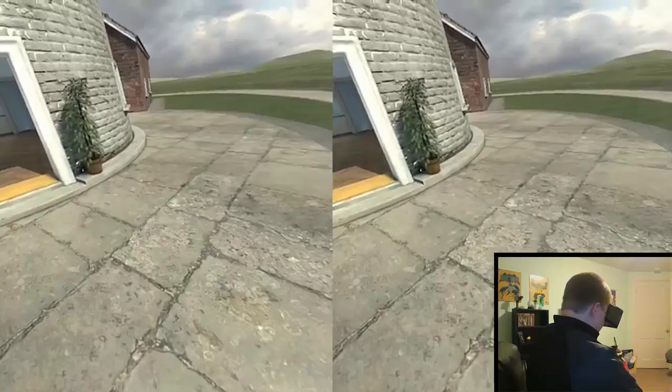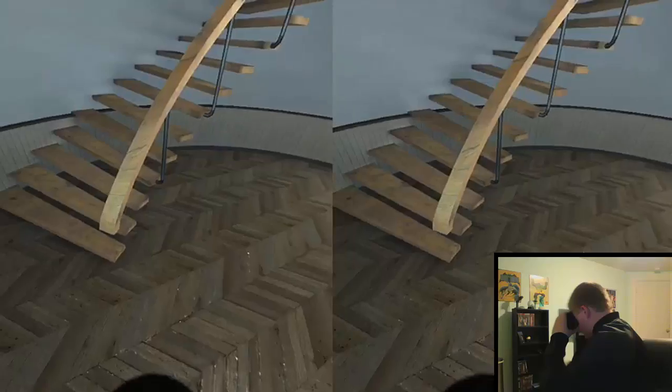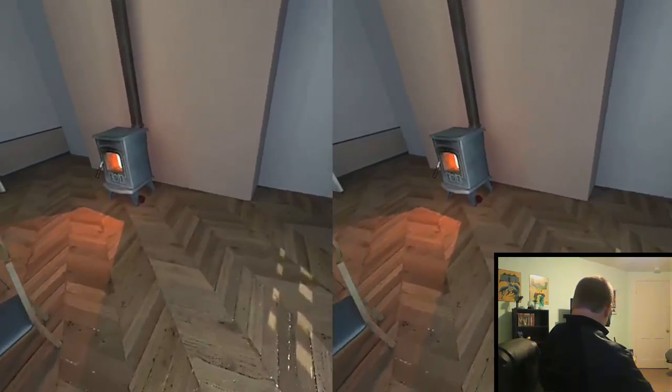Number 9: Virtual Easter. That's right, a VR Easter Egg Hunt. It's pretty neat. You get to explore a map and try to find all the Easter eggs hidden in every crevice. It's a pretty cool experience nonetheless.